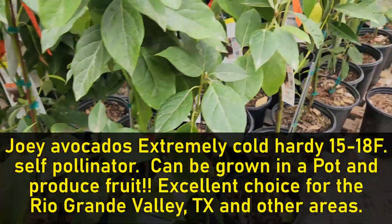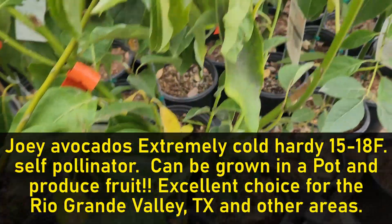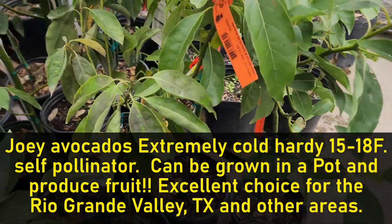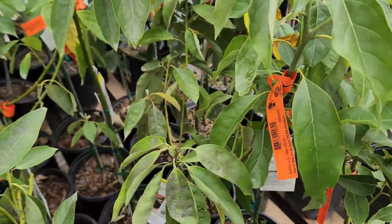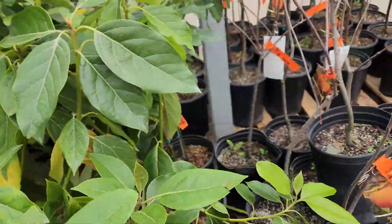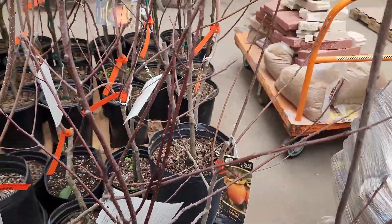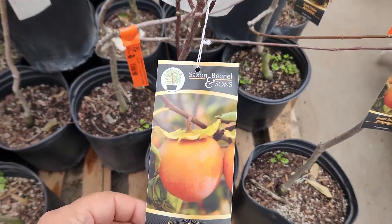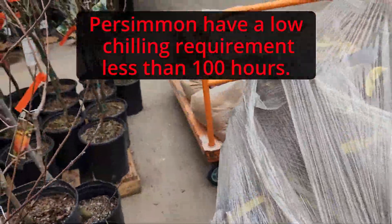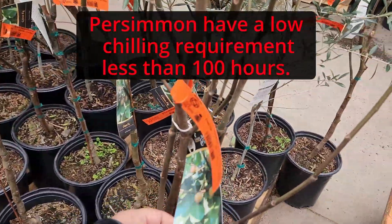Joey Avocado is a cold-tolerant avocado and will grow here in the Rio Grande Valley, Texas. Don't be fooled by some of these big box stores because they'll put something out there that'll never produce fruit in the Rio Grande Valley. We don't have chill hours down here — you get 100 to 150 chill hours, you'll do great.